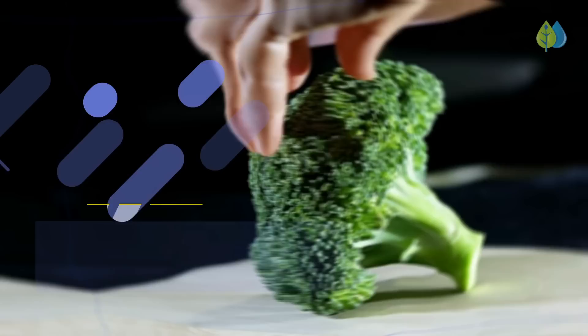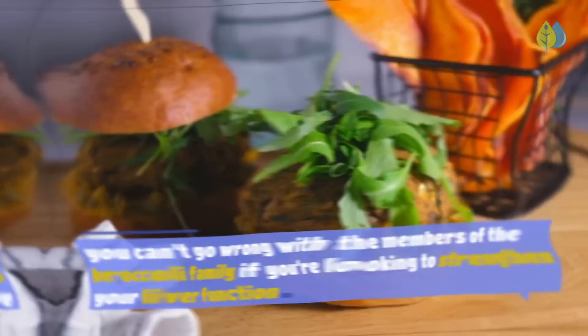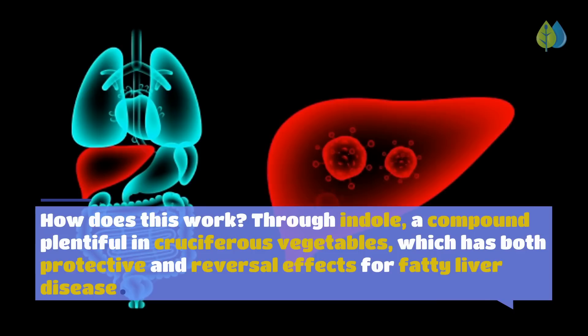Number 5: The Broccoli Family — kale, collards, cabbage, Brussels sprouts, broccoli, arugula, and daikon radish. You can't go wrong with cruciferous vegetables if you're looking to strengthen your liver function. The compound indole, which is plentiful in cruciferous vegetables, has both protective and reversal effects for fatty liver disease. Turns out your mom was right all along.